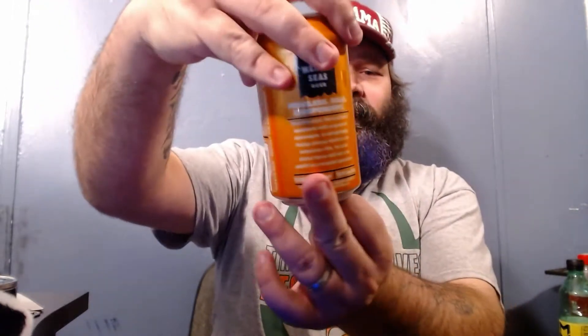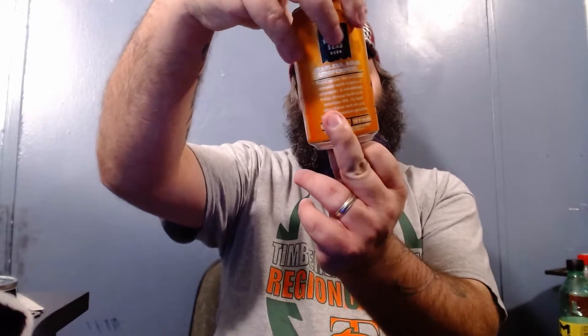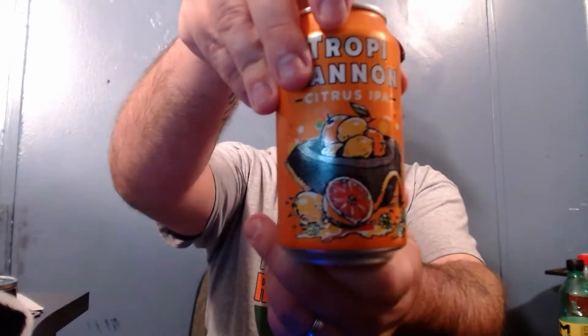Its bold citrus flavor will set you adrift in a tropical paradise — we shall see. This is 7.25% alcohol by volume. Here's the can — looks like it's sitting in a pirate's hat, or an admiral's hat. Apparently one of the main flavors you get off of this is blood orange.